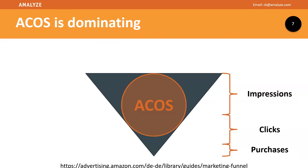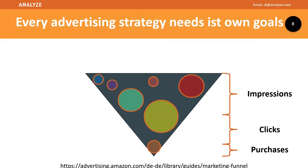So in the end, we always come back to ACOS — it's the dominating KPI in every Amazon ad strategy. Every part of your whole strategy and funnel needs specific goals, and for those goals you need KPIs. The problem is everybody brings it down to ACOS. But when you're only looking for impressions, ACOS isn't part of it — without clicks you have no costs, without costs you won't see sales, and therefore no ACOS. So we have to rethink a few things.